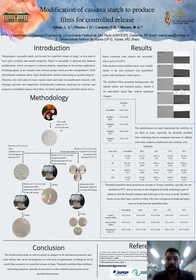We obtained the following results. The starch extraction was successful, with a yield of 14.87%. The films produced with modified starch were visually similar to the ones produced with unmodified starch, with satisfactory aspects. The modified films presented homogeneous and smooth surface and fractured surfaces, similar to the unmodified films, without significant changes.